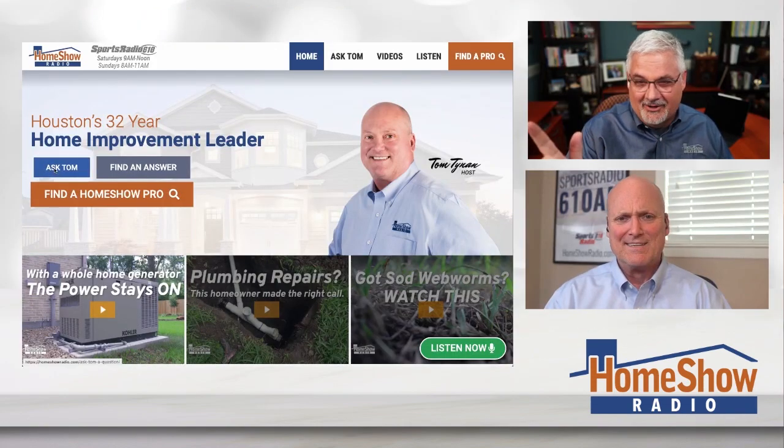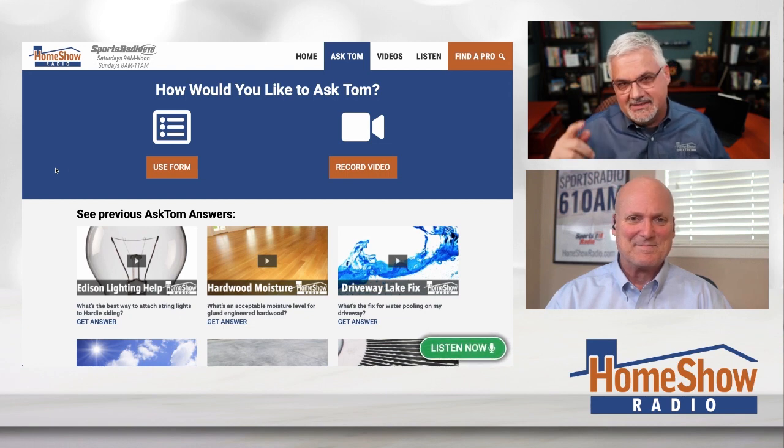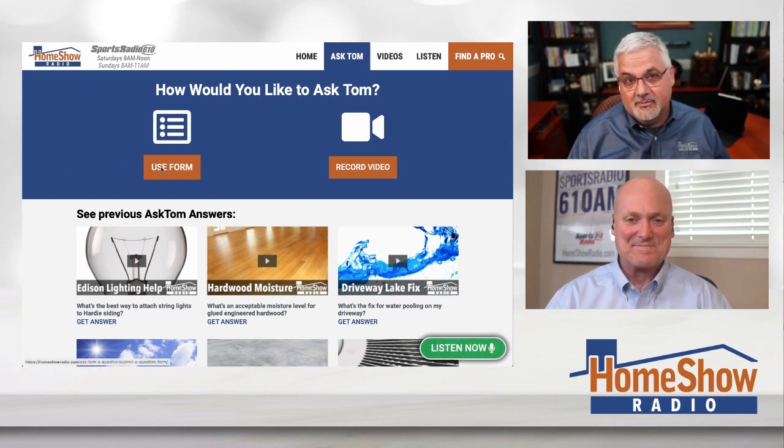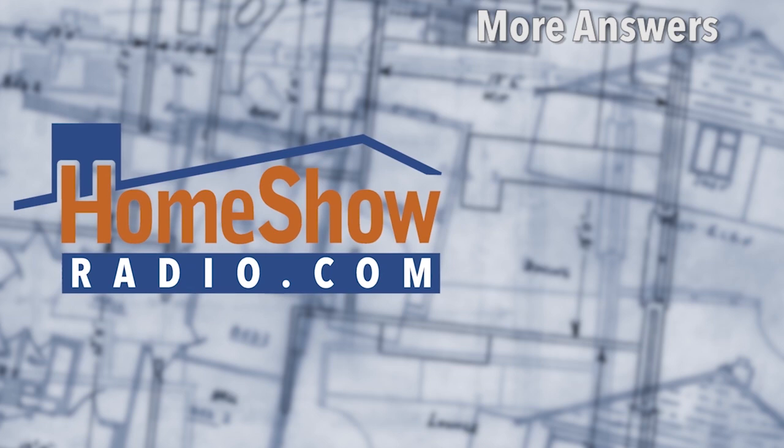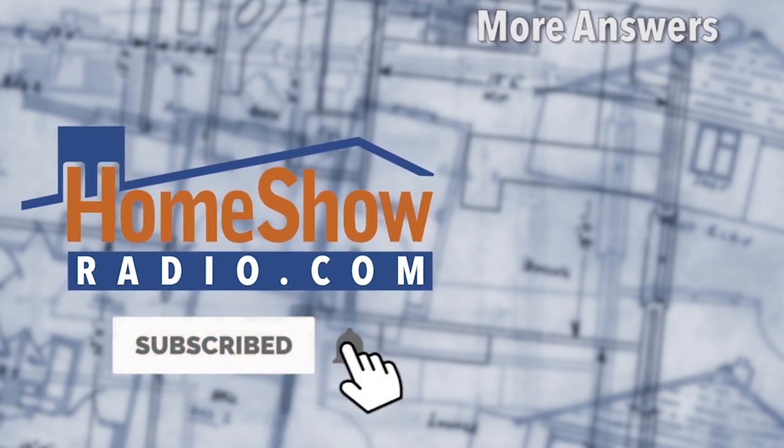Buy your wife a pool. Tom wants to help, and that's why we post a new one of these every day at homeshowradio.com, trying to help you out. You'll find them also on our Facebook page. We'd love it if you follow us there, or better still, find our YouTube channel — Homeshow Radio YouTube channel — follow us and click the bell and we'll notify you every time we put a new video up.